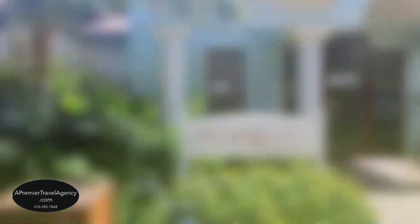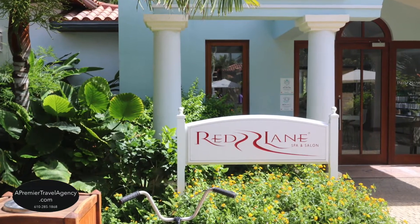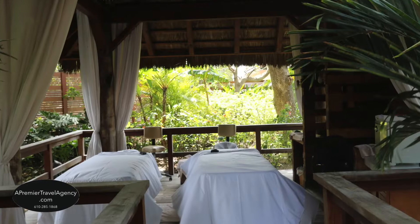Let the warmth of the island soothe your soul at their Red Lane Spa. Choose a couple's massage surrounded by the tropics.